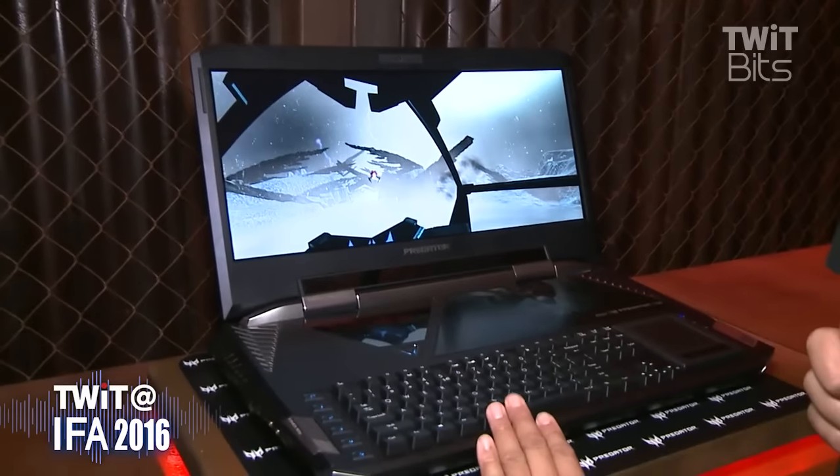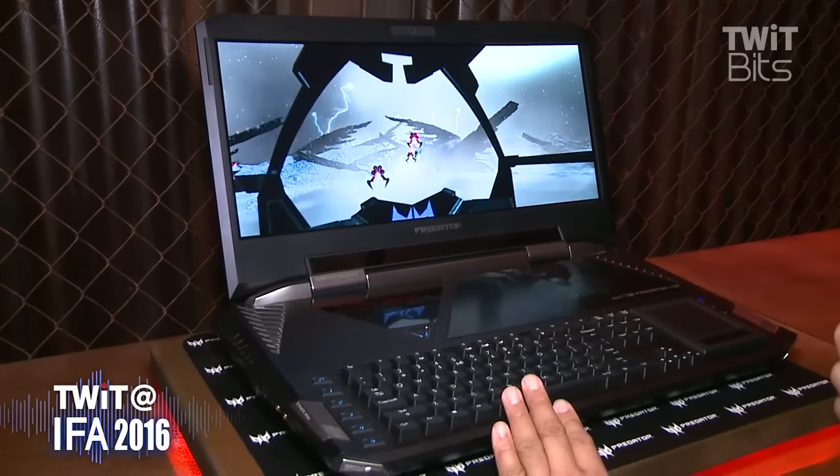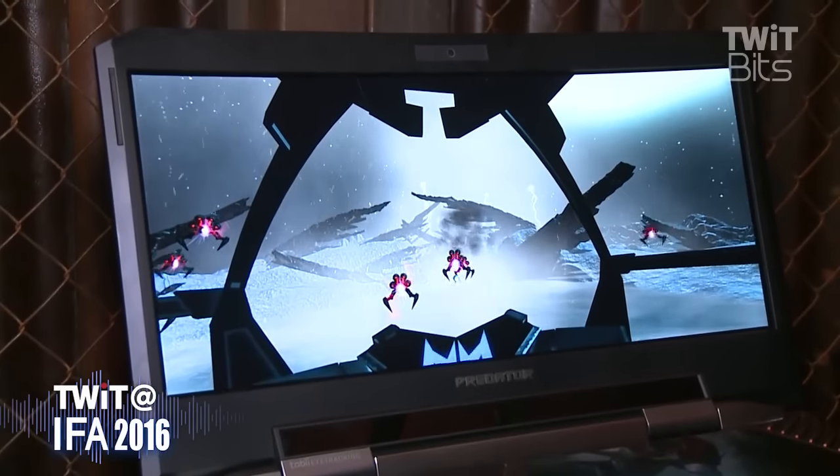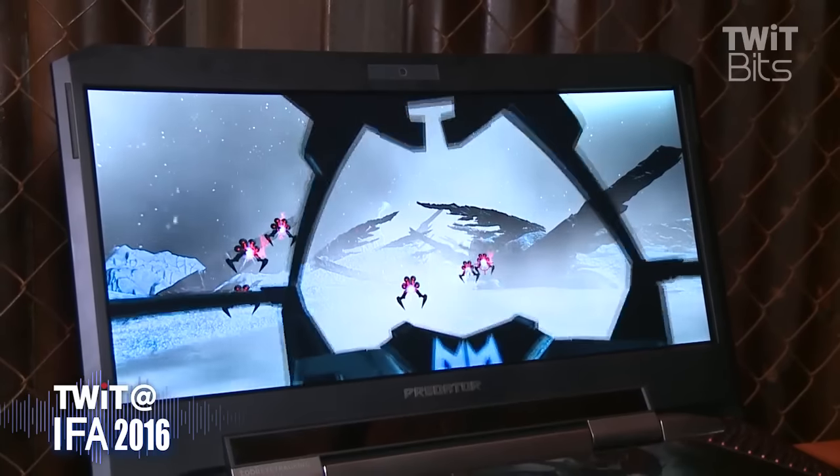But we also want to make sure that we leave space to design products that include the best of the best and the highest-end components. We've done the best possible notebook we can do, so you may want to stay tuned to see what Predator may have to offer in other categories.